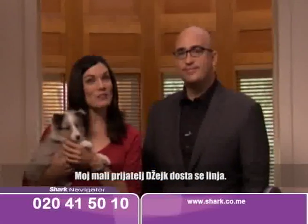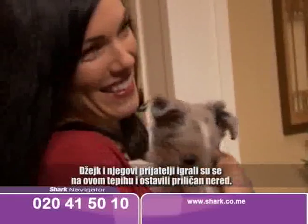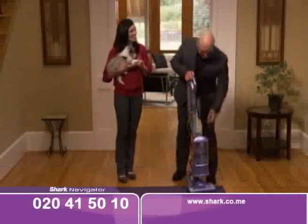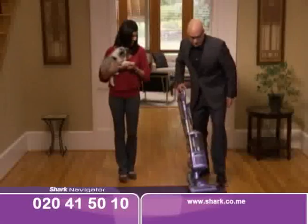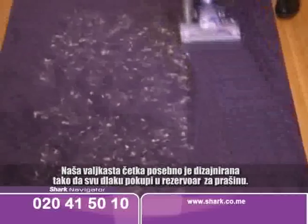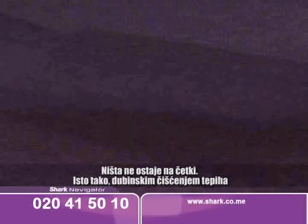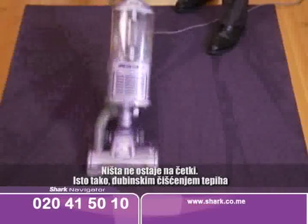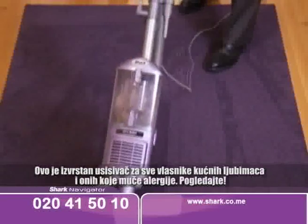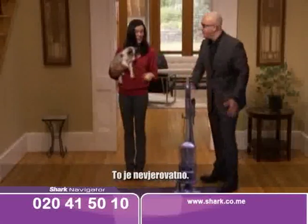My little friend Jake here really sheds. Jake and his little friends were playing on this carpet earlier and left quite a mess. That's a lot of pet hair. Our brush roll is specially designed so that all the pet hair goes into the dust cup — it doesn't get stuck on the brush roll. Also deep cleaning the carpet. All the dust and allergens are being locked inside. Look at this — that's amazing. This is just an incredible vacuum for pet owners and allergy sufferers.